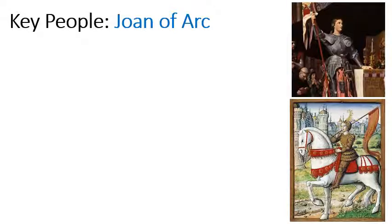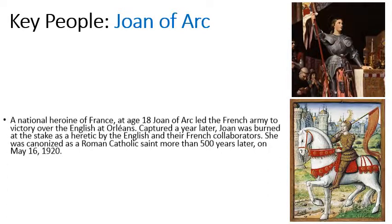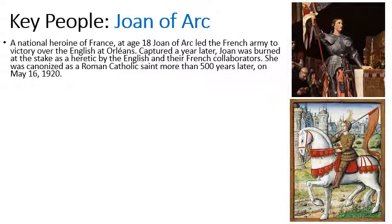Another key person in the Hundred Years War, and arguably the most important person for the French, was Joan of Arc. She is the young woman who gave the inspiring half-time team talk mentioned earlier. She was a national hero and at the age of 18 she led the French army to victory over the English at Orléans. Later she was captured by the English and burned at the stake as a heretic — a non-believer — but she was later made a saint by the Roman Catholic Church.